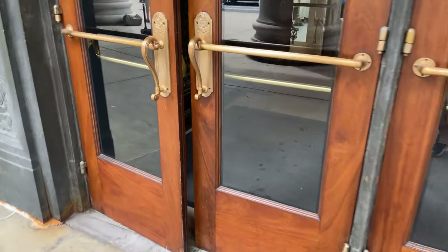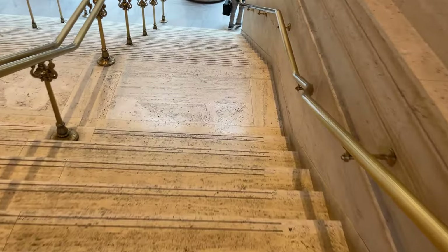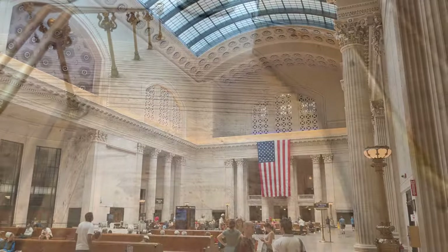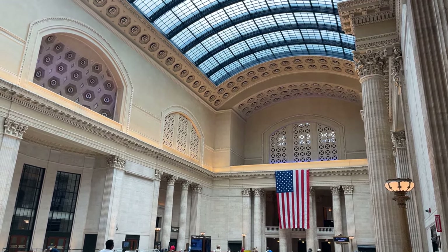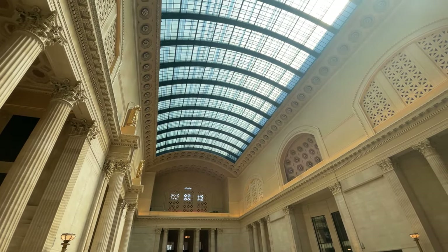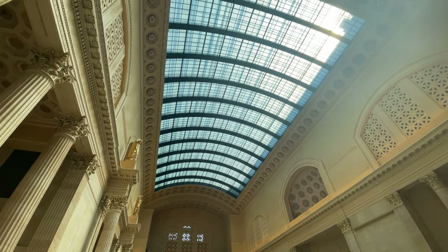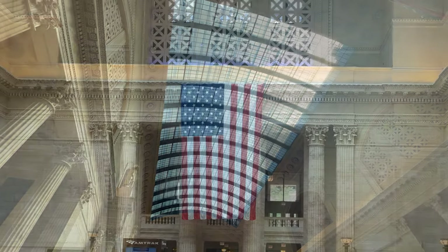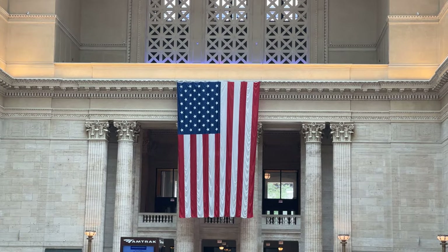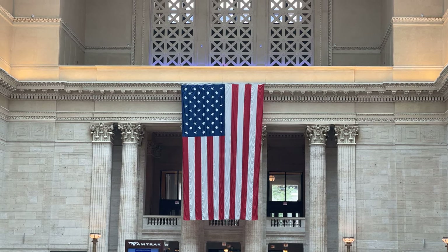Making our way into the west side of the station brings us into the Great Hall, by far the most beautiful portion of Union Station. Located at the center of the station head house, the Great Hall spans an enormous 20,972 square feet, with a vaulted skylight 115 feet above the waiting room floor. The hall today wears a bit of extra decoration, adorned with an American flag and red, white, and blue lighting in honor of the 4th of July.